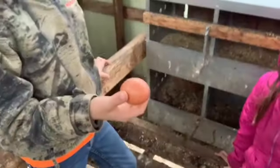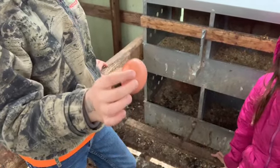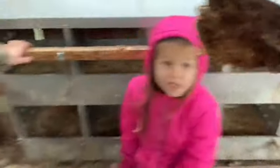What do you have there, bud? It's still wet, a little sticky, sometimes has a little bit of blood. Put it down. You watched her lay it?